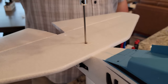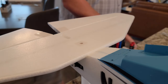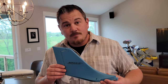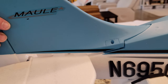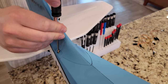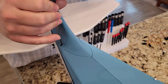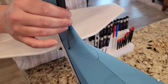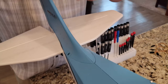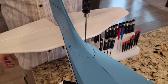Foam planes are easy to build, go together relatively quickly, and get you in the air. They also help prevent 'one and dones' — people who buy the wrong plane, have a bad experience, and quit the hobby. It's still worthwhile to build balsa aircraft, but foam planes are a great entry point. Even if you told your wife you only needed one plane, the hobby has a way of growing.